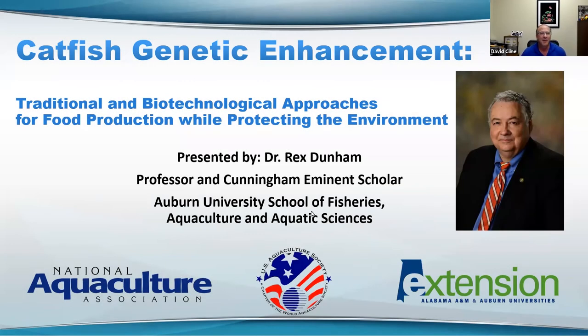Welcome back, everybody. We're here today with Dr. Rex Dunham, who's going to talk to us about fish genetics and all the advances made in catfish genetics. Dr. Dunham has been working in the area of genetics for over 45 years and has been working with collaborators around the world. He specializes in a host of genetic techniques, including quantitative genetics, traditional selective breeding, molecular genetics and genomics, hybridizations, transgenesis, gene editing, xenogenesis, and reproduction, mostly with catfish. He and his research have genetically transformed the catfish industry twice during his career, creating a better fish for our farmers. And with that, Rex, I'll turn it over to you.